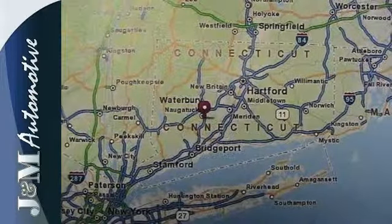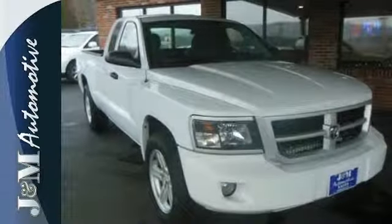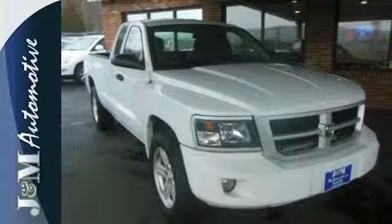The Dakota was built with durability, performance, and safety in mind. Drive this Dakota today and see why it's the top choice for so many.